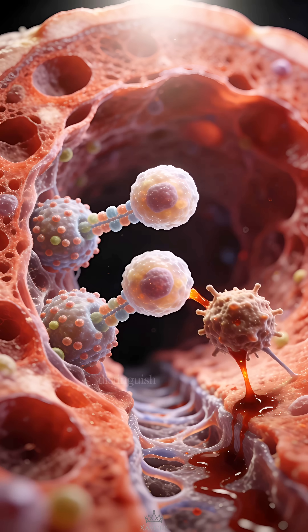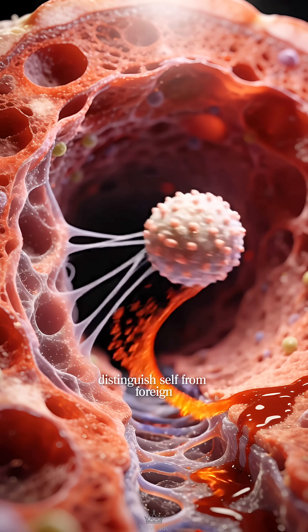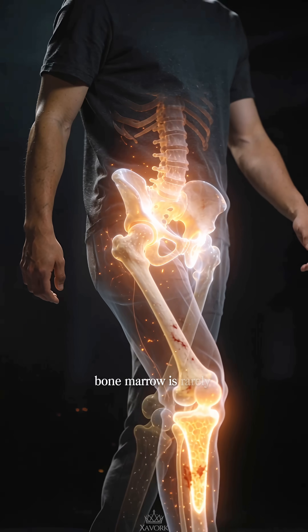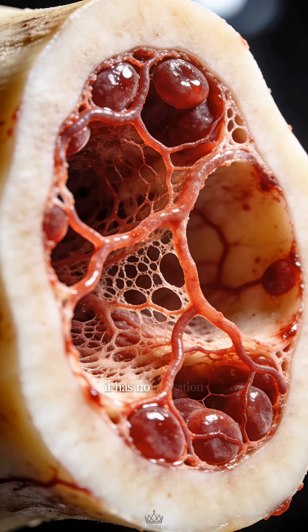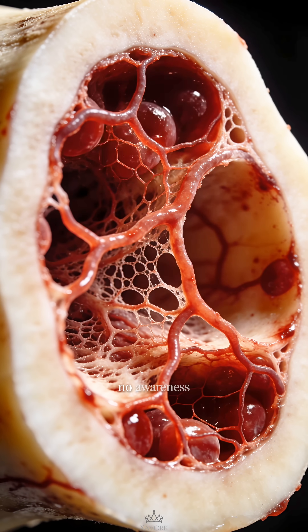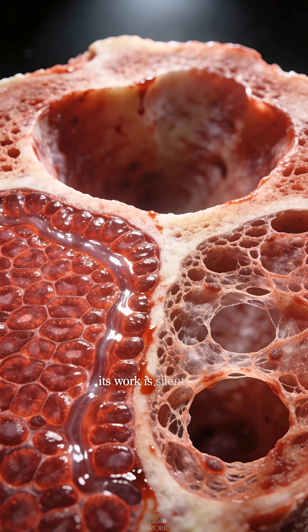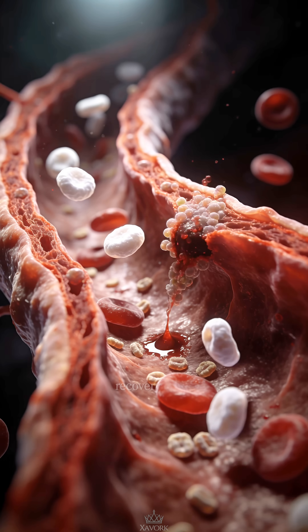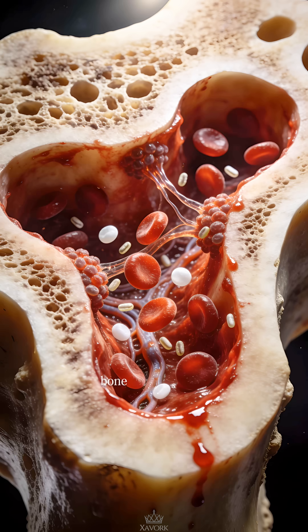Marrow is deeply connected to the immune system. White blood cells formed here learn how to recognize threats, distinguish self from foreign, and respond with precision. Despite its importance, bone marrow is rarely noticed — it has no sensation, no awareness. Its work is silent, but when it falters, energy drops, immunity weakens, and recovery slows.